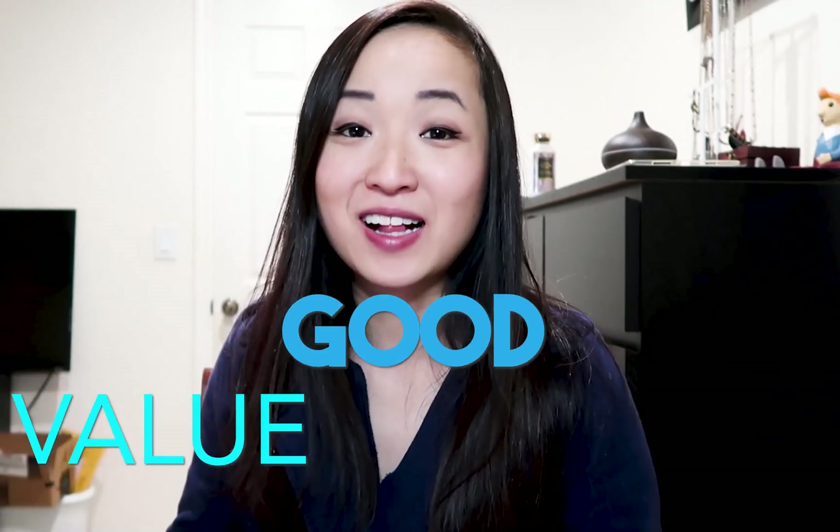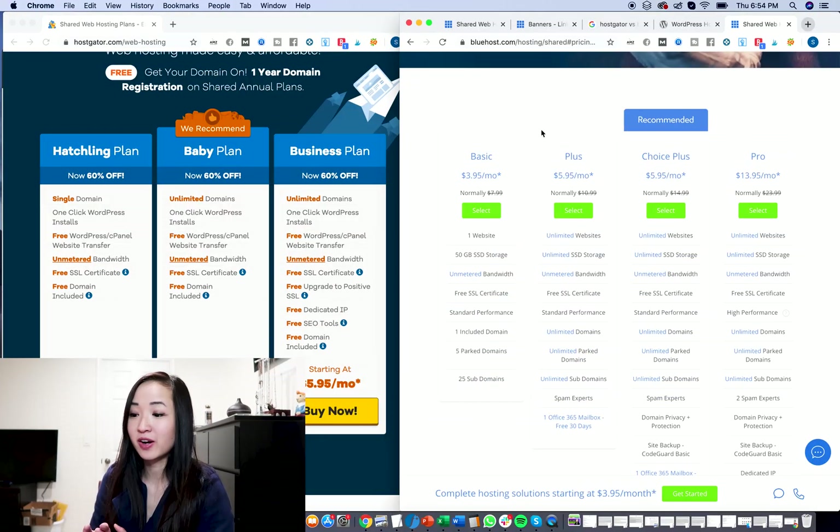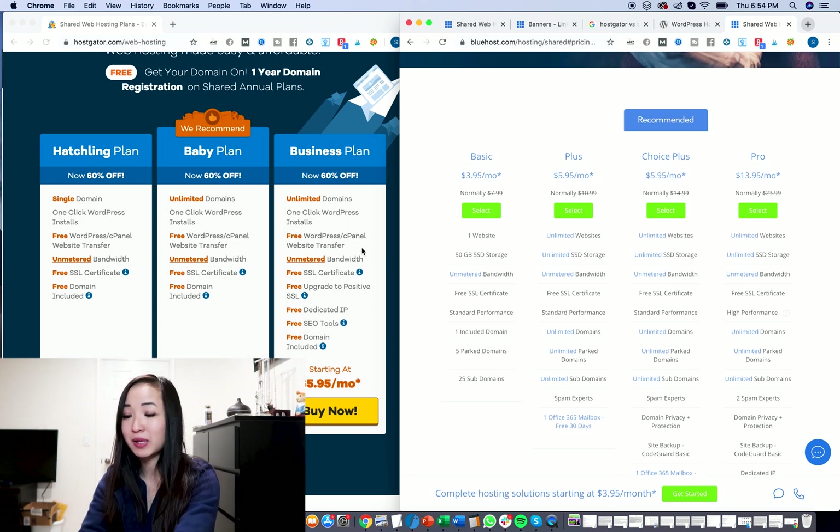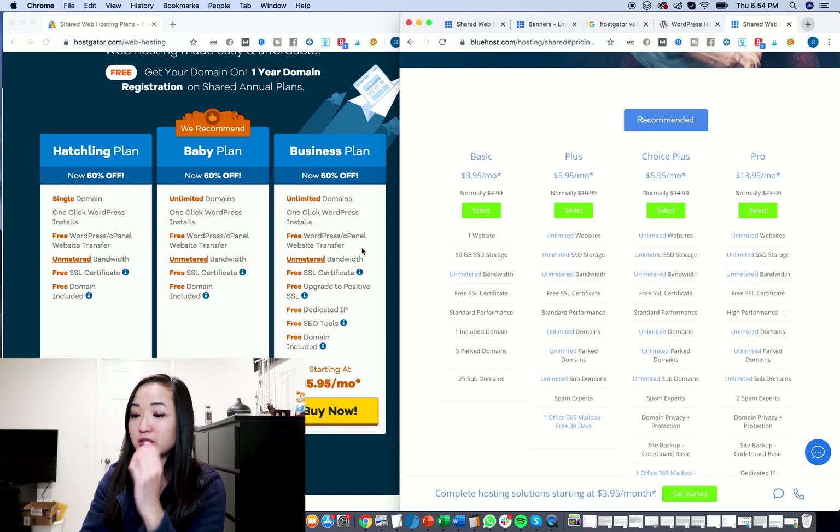First, let's talk about pricing. I'm all about that good value, so pricing is very important and let's go right into a screen share. Now we are sharing screens — we are on the HostGator website as well as the Bluehost website and we're going to compare pricing. I would look at the basic plan and plus plan of Bluehost as well as the hatchling plan and baby plan of HostGator.